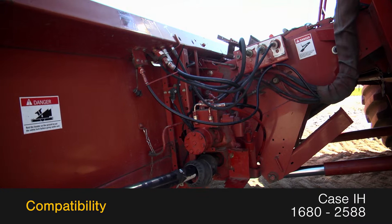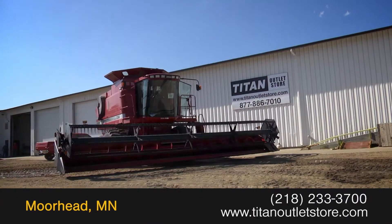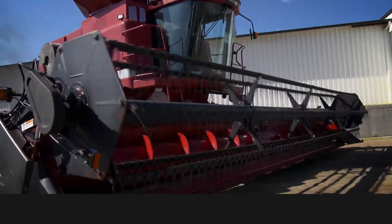This 1020 fits to Case IH 1680-25 ADA Combines. For more information on this Case IH 1020, contact our sales team at the Titan Outlet Store.